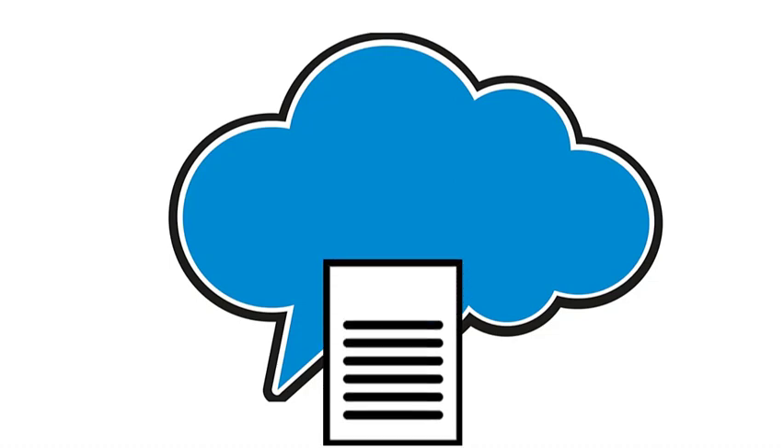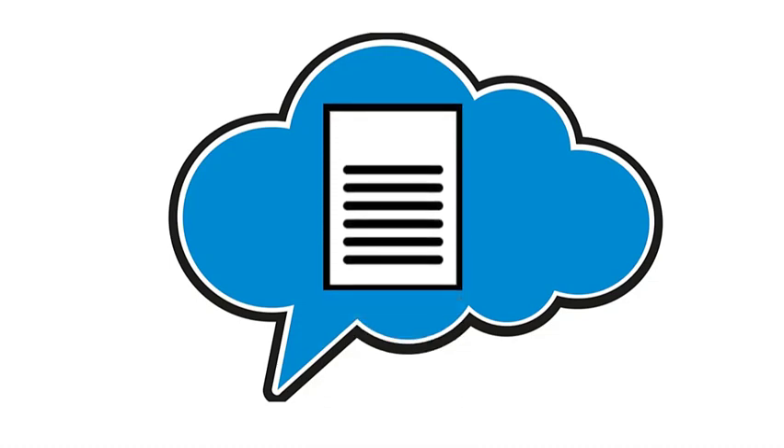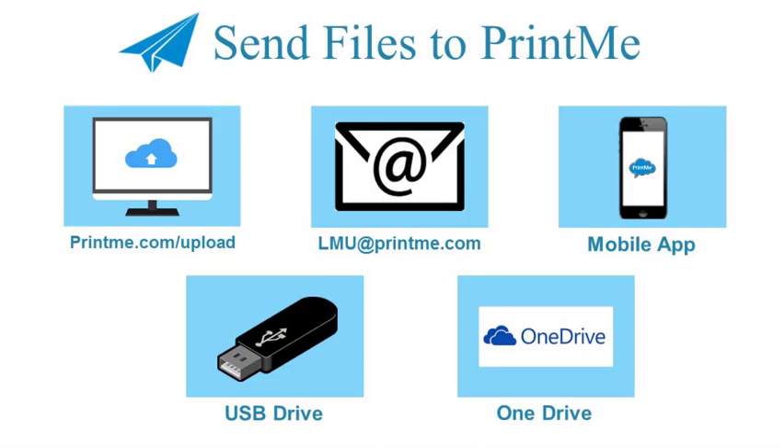PrintMe is a cloud service that lets you send files to the cloud and print them securely using a unique code. You can send files to the PrintMe cloud from any device and in a variety of ways.